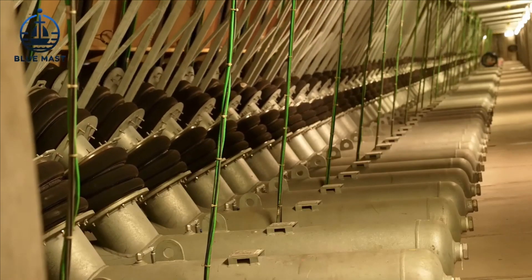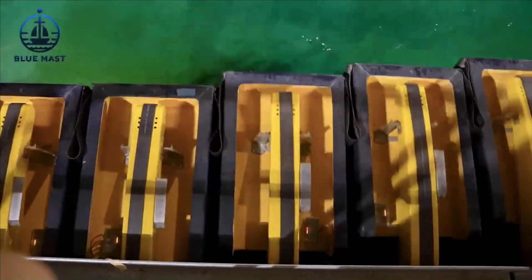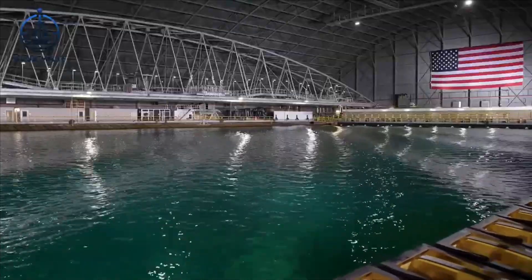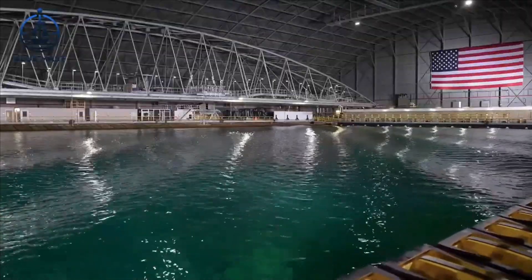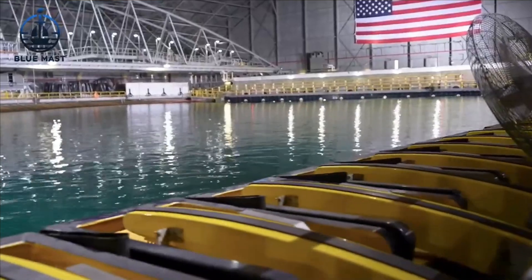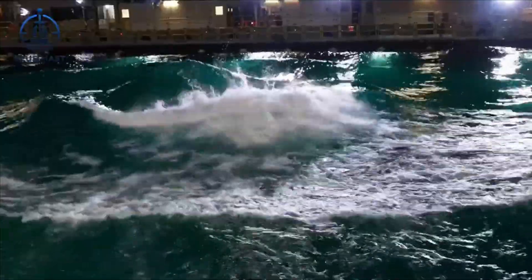Rather, they create precise and varied wave patterns, some of which are so meticulously formed that they mimic conditions not typically found in nature. This state-of-the-art upgrade has vastly improved MASC's capabilities, providing researchers and engineers with the tools to simulate almost any marine environment imaginable.